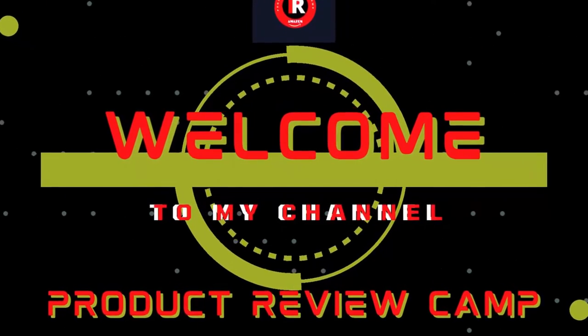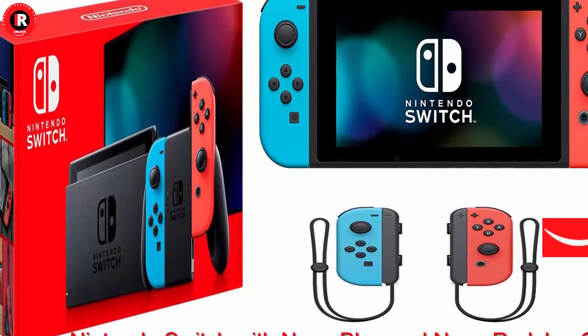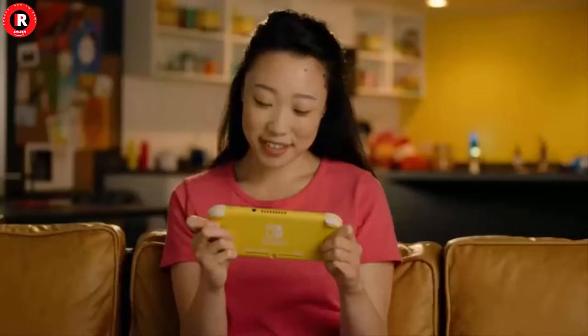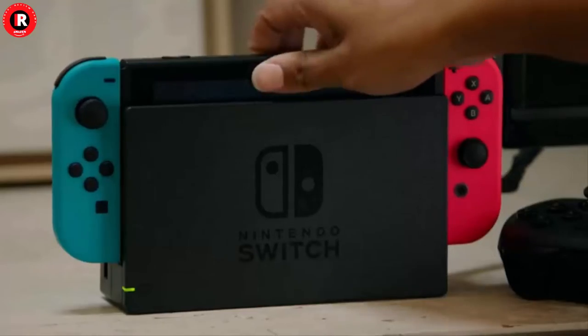Welcome to my product review channel. Today I'm reviewing the best Nintendo Switch with Neon Blue and Neon Red Joy-Con, introducing the Nintendo Switch, the new home video game system from Nintendo. In addition to providing single and multiplayer thrills at home,